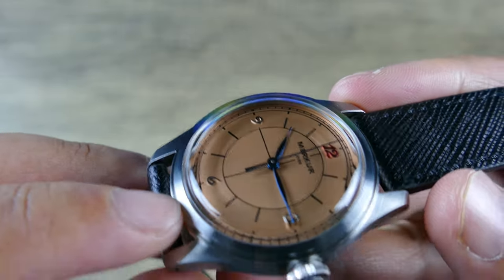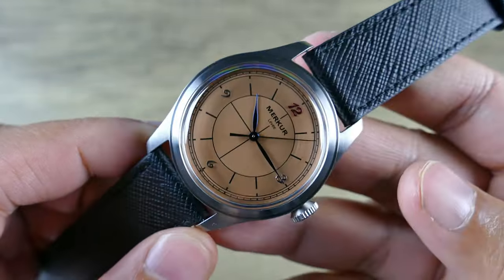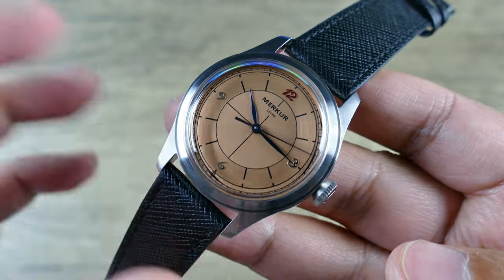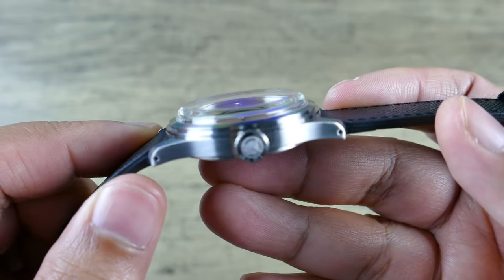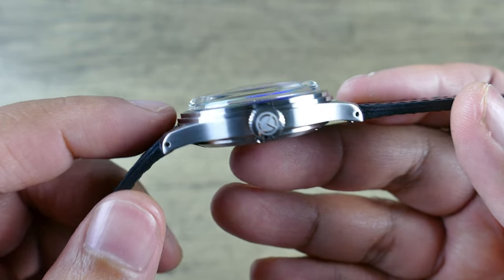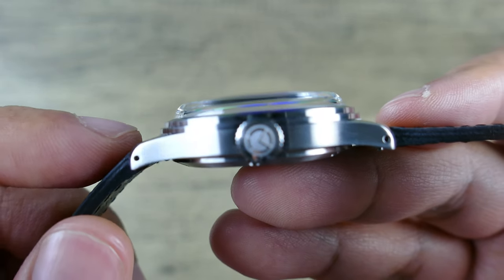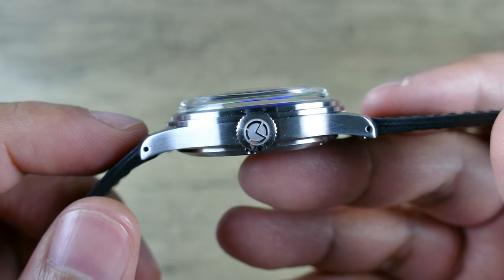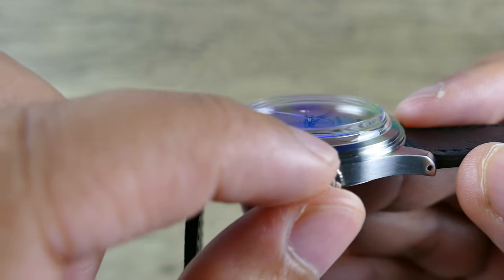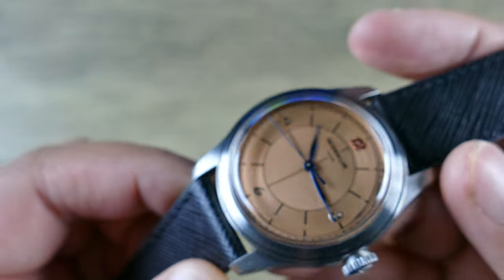This does have a nice stepped bezel which helps break up the visual lines. There's some segmenting within the dial, so having a couple of steps is nice. Even though you might not notice it straight on, when you view it from the side, the way this bezel blends into the protrusion of that box-dome crystal looks really good — it helps manage the visual weight and flow. The crown is a push-pull and it is signed with an 'M' for Merker.